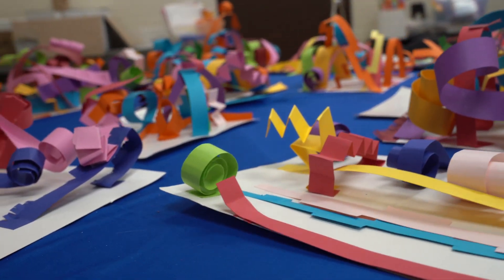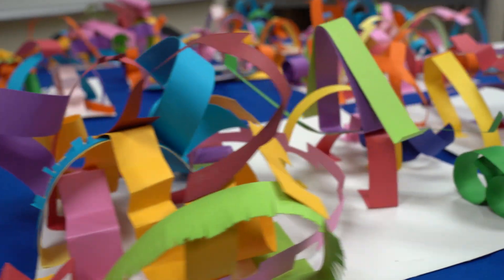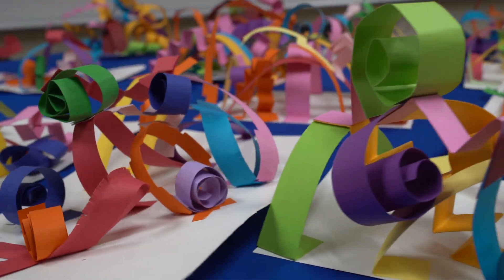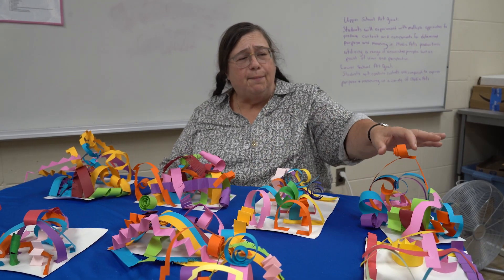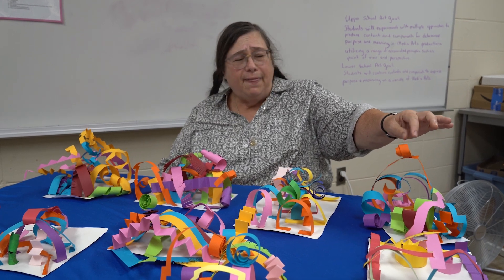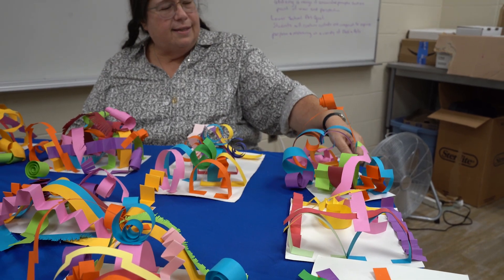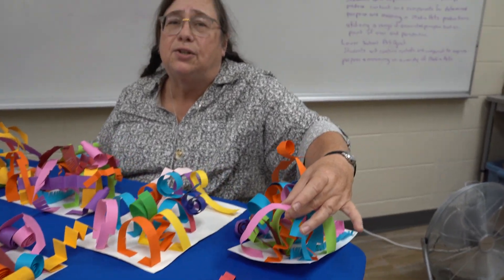Each and every one of these colors — some of them are spirals, some of them are zigzags, some of them are cut fringe or arches — represents something about the person who made the piece. For example, this is an orange spiral. That means that this person has been on an airplane. This is a pink tab. That means they have a sister.